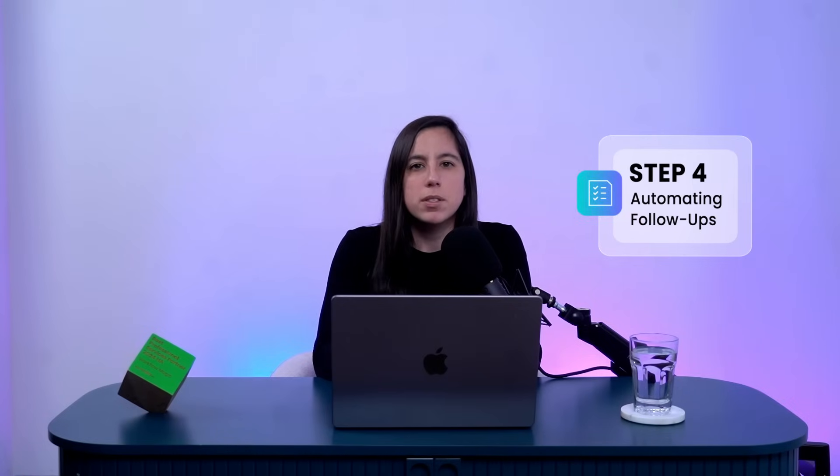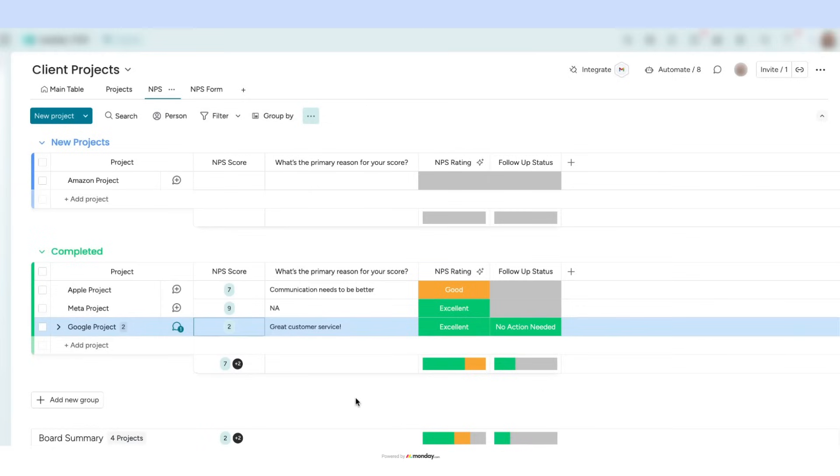Step 4: Automating follow-ups. But let's say we get a score of 3 instead. The board updates instantly, marking the response as poor, and then an automated follow-up task is assigned, ensuring we address concerns right away.